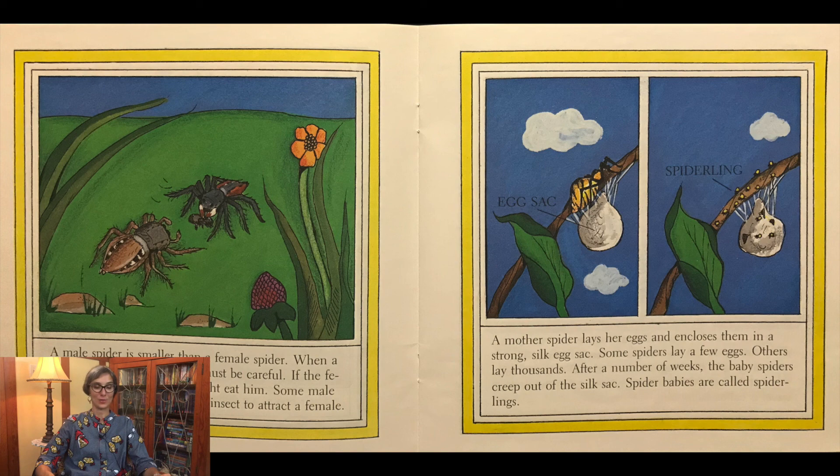Some male spiders do a dance or bring an insect to attract the female. A mother spider lays her eggs and encloses them in a strong silk egg sack. Some spiders lay a few eggs; others lay thousands. After a number of weeks, the baby spiders creep out of the silk sack. Spider babies are called spiderlings.